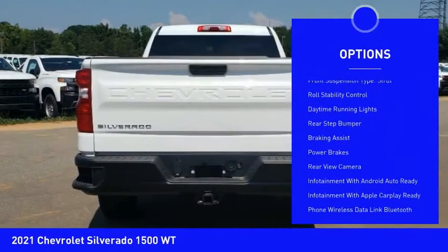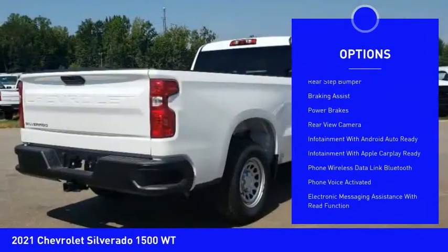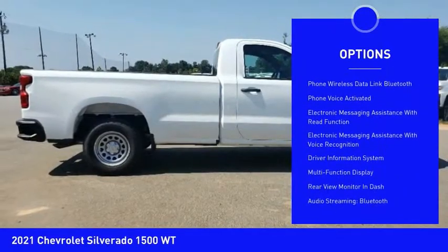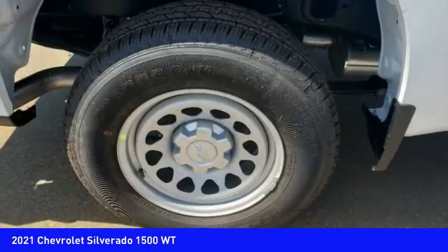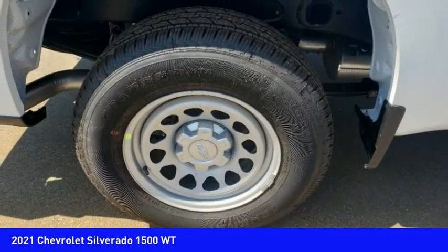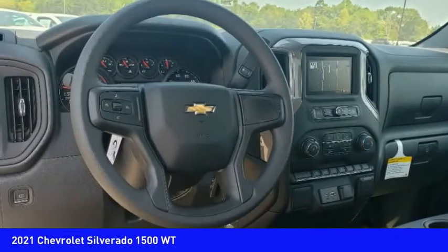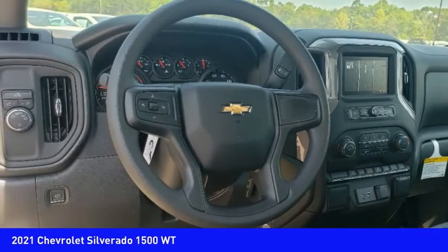Active grille shutters, traction control, stability control, front suspension type strut, roll stability control, daytime running lights, rear step bumper, braking assist, power brakes, and rear view camera. Take this vehicle for a spin and see why so many shoppers are now proud owners.